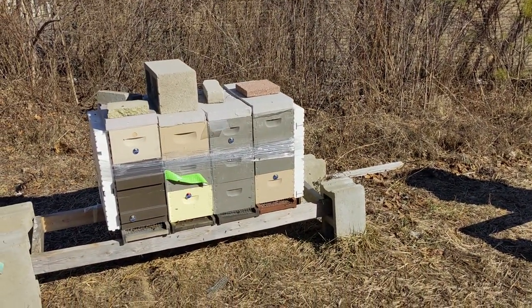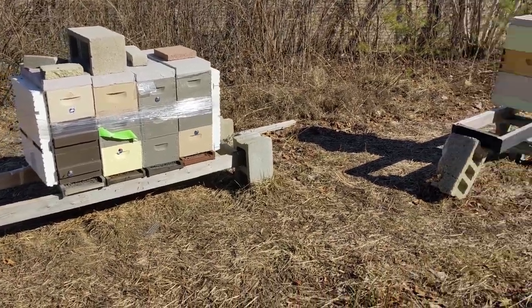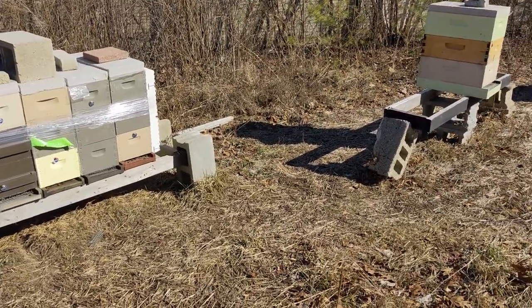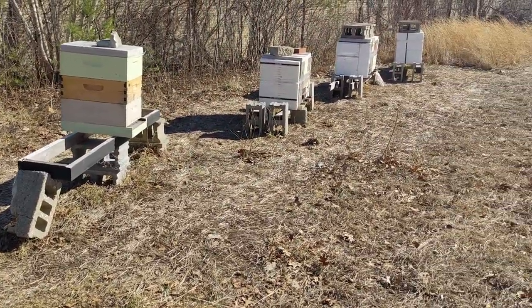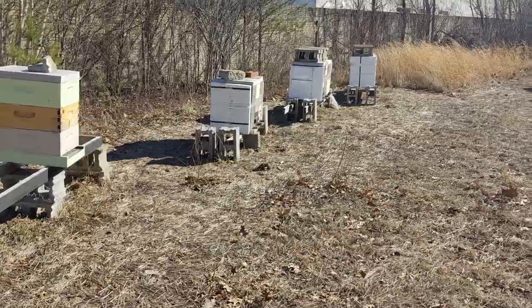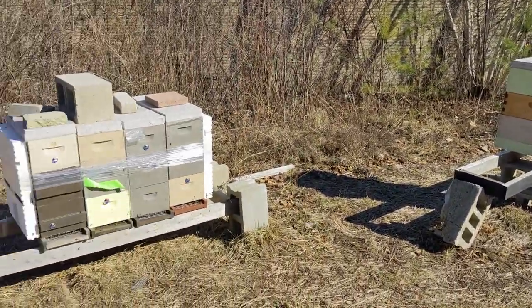It's good for this weather to be nice and warm right now. It's about 51 degrees here in Romulus. What's cool is that it gives them an opportunity to move resources around, get their colony situated for their brood areas, so hopefully they can put food near the brood nest.